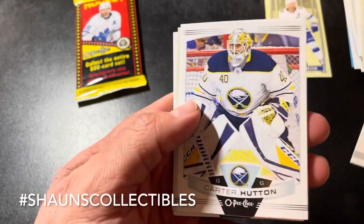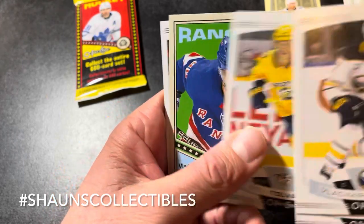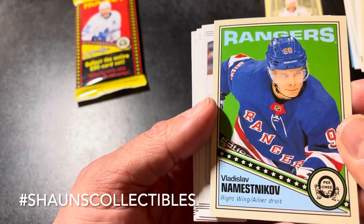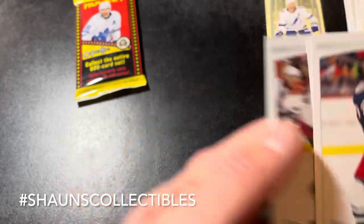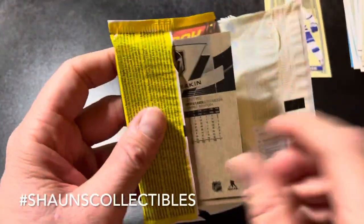Vladimir Sobotka, Carter Hutton, Connor Brown, Eeli Tolvanen, and Vladislav Namestnikov retro base. Artemi Panarin, Trevor Daley, and Tyson Barrie. Last pack — hopefully we can end things on a high note.